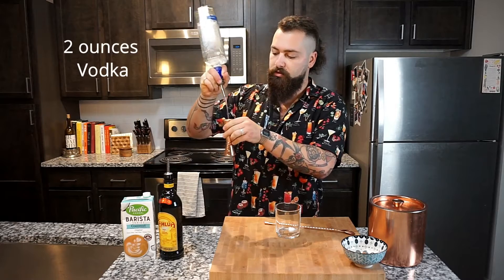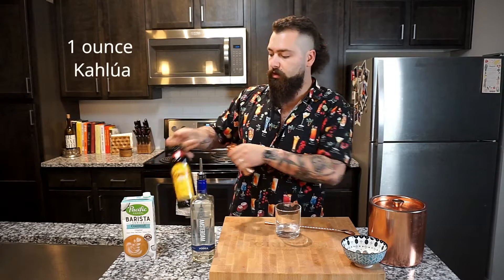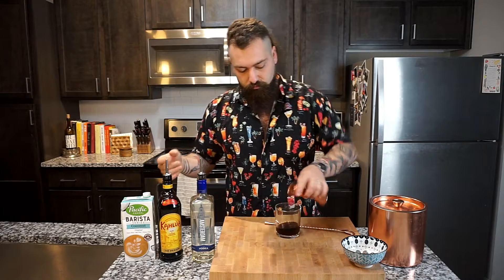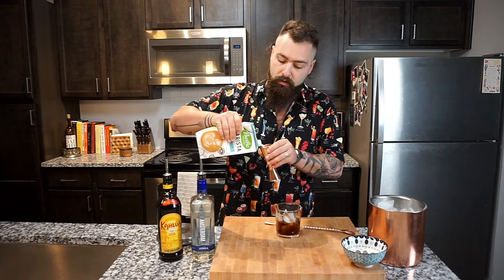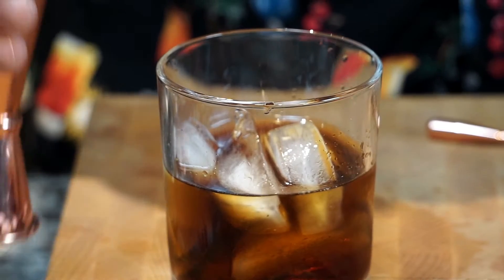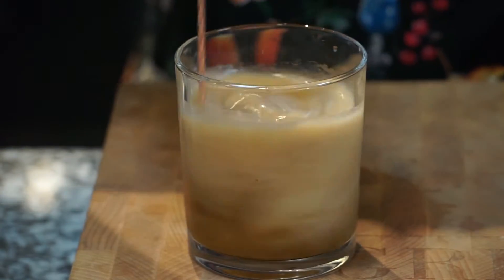We're going to start off with our traditional white Russian. We're going to do two ounces of vodka and one ounce of Kahlua. We're going to add in some ice, and then add in a little bit of coconut milk. The normal recipe calls for heavy cream, but for those of us who are lactose intolerant, that means a really rough day tomorrow. Just a splash or two ounces of coconut milk, and we're going to give this just a quick stir.